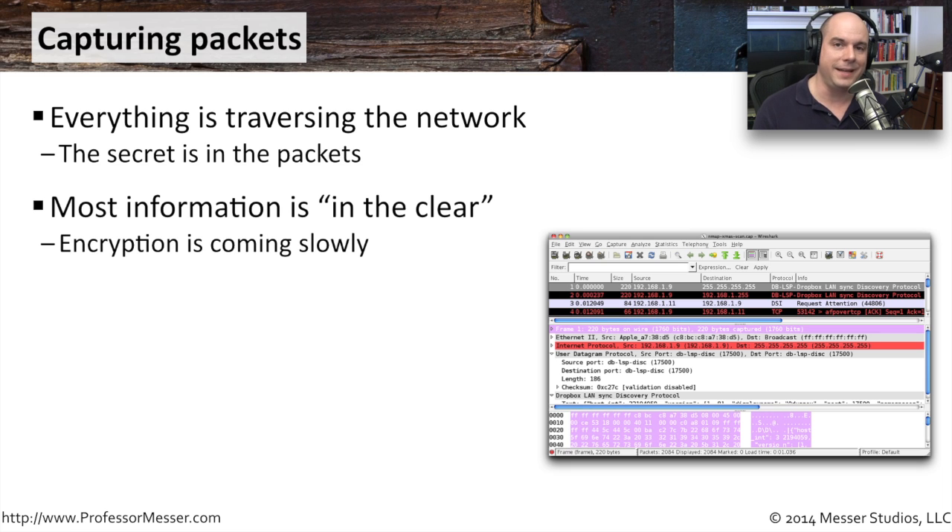Unfortunately, a lot of what we do day to day is absolutely in the clear. There's really not as much encryption going on over the network as you might think or hope. So it's very, very simple now when you connect to a network, especially a wireless network, to see an amazing amount of information.